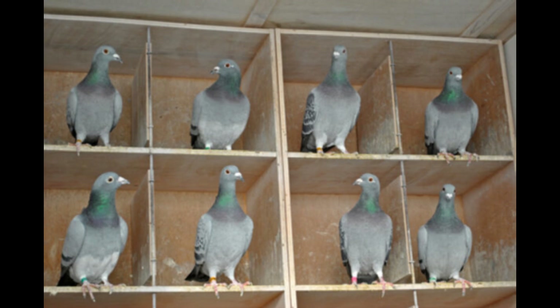Establish a routine. Pigeons thrive on routine, so establish a regular feeding and training schedule. Consistency is key to developing good habits in your birds. Use positive reinforcement — reward your birds with treats, praise, and affection when they complete a training session successfully. Positive reinforcement will encourage them to continue to work hard and perform well.